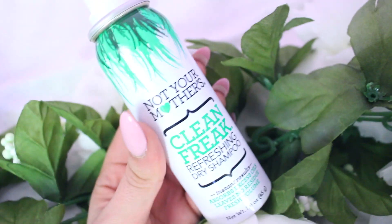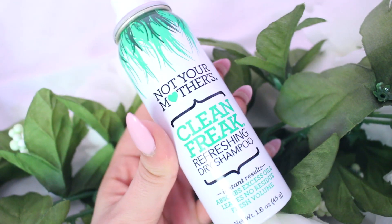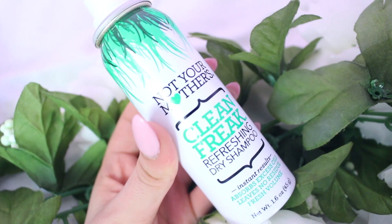My one hair care favorite is Not Your Mother's Clean Freak Refreshing Dry Shampoo. Since I dyed my hair blondish, I've been trying not to shower as often to preserve my hair color, so I've been using this dry shampoo. It's cruelty free, doesn't smell bad, and gets rid of that gross feeling when you haven't washed your hair. Really cheap at the drugstore — highly recommend it.